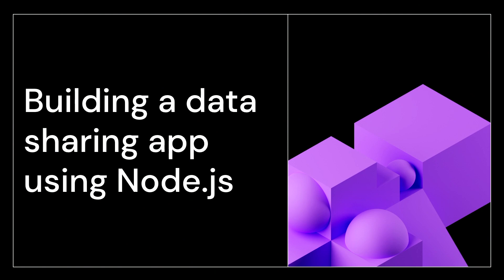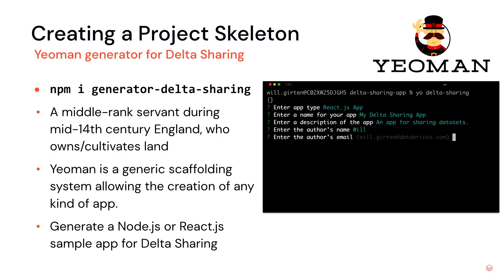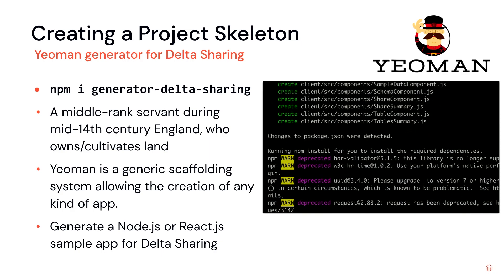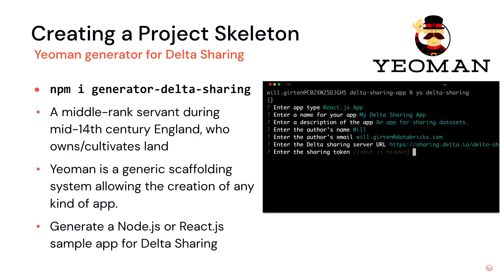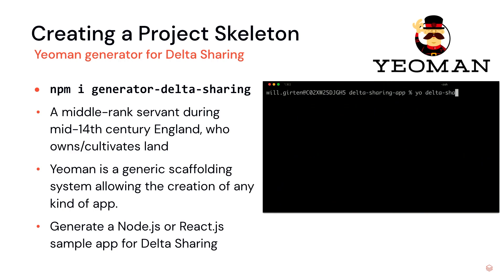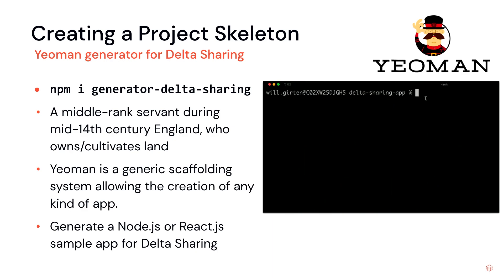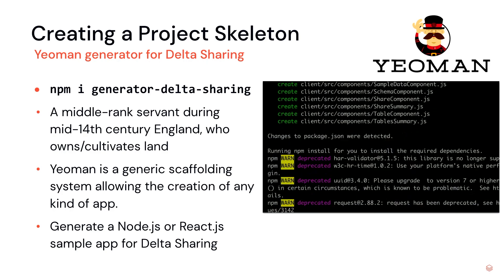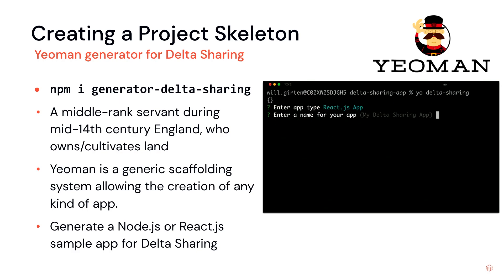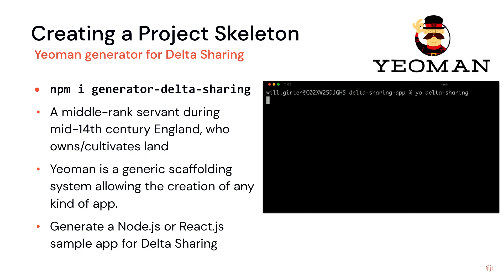No copying data, no building additional data pipelines. So how do I get started? Last week, I announced a new Yeoman generator for Delta Sharing. Yeoman, the CLI tool, is basically a generic scaffolding system that allows you to create any kind of app quickly. In this context, you can quickly generate either a Node.js backend or a React app for doing Delta Sharing. It's easy to install — just run npm install generator-delta-sharing. Then from the command line, say yo delta-sharing, select the type of app you want, give it a name, a brief description, author details, and point it to the location of your Delta Sharing server. It will download all the scaffolding code and install all dependencies so you can quickly get up and running.